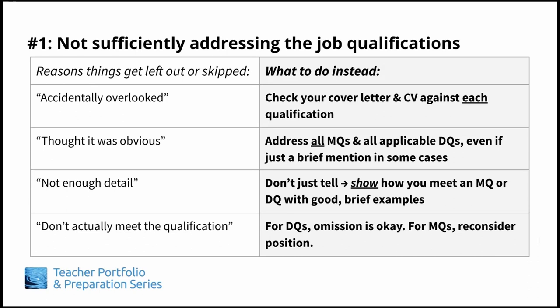Sometimes people don't address a qualification because they figure it's obvious. For example, for MQ number three in the rubric on the previous slide, they may think, well, everyone knows how to use Microsoft Word and Excel — I don't have to include that. But remember, the review committee doesn't know you or what your abilities are. That is what your cover letter and CV are for, to let them know. Make sure you're not shortchanging yourself and list even obvious things to make sure you are completely addressing the qualifications.